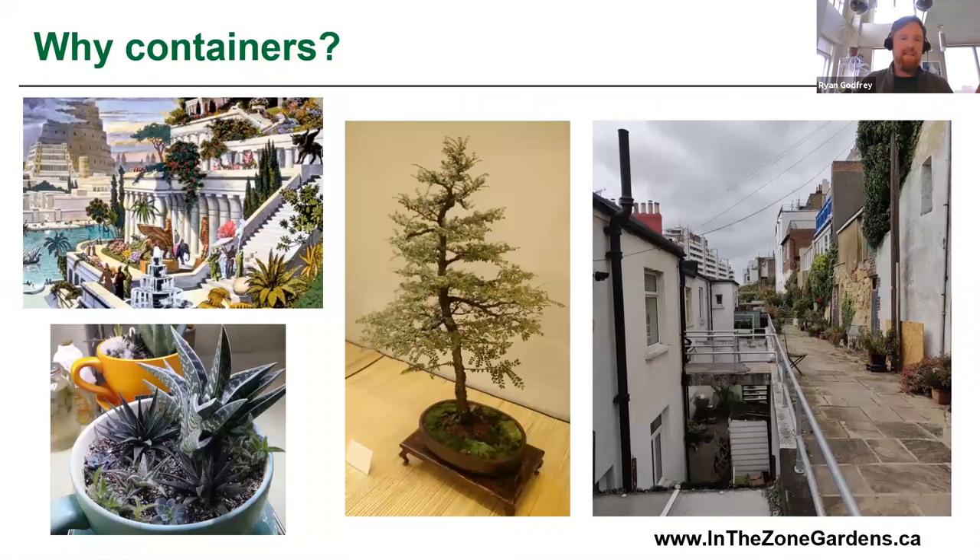Why grow in containers? The answer for me is because I didn't have any other place to grow, and I think that's true for a lot of other people going back really far. In the top left is an illustration of what people think the Hanging Gardens of Babylon may have looked like thousands of years ago — the concept that it's possible to grow plants in an urban space and bring food, greenery, and wildlife nearby. Bonsai is another fascinating example of growing trees in a container, and Japanese culture became very expert at creating miniature natural scenes in a pot.